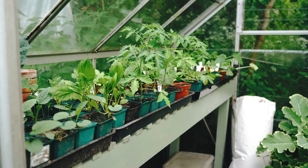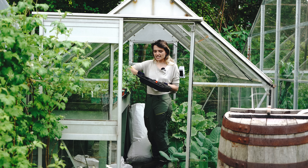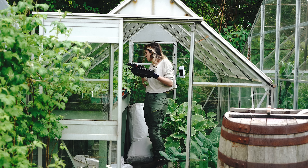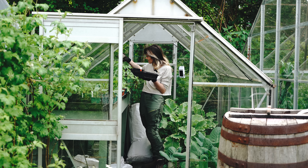Here we are in the small greenhouse and as you can see it's completely full. I need to clear some space so I can start sowing things like beans, another round of peas, and so on. I've got three categories of things I'm going to be taking out and organising: things that have been lost to slug damage to free up space, things to go to the allotment, and things to go in the ground in the garden. The first category is slug damage - my cucumbers all got munched.